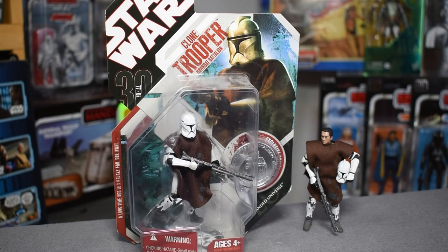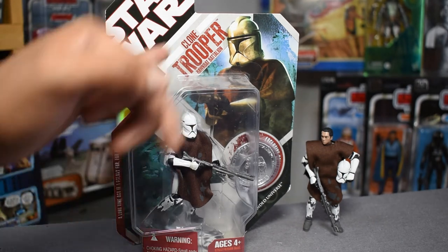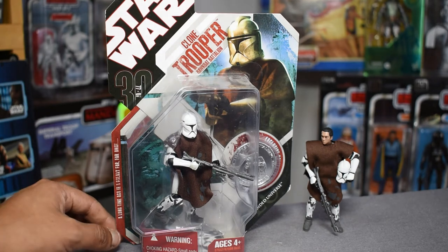We have the Star Wars logo at the top, and as was standard for 30th Anniversary figures, there's a stylized image of the figure at the very top with the title underneath — Clone Trooper with the Hawk Bat Battalion. The stylized image was really well done and artistically rendered. It was never cartoonishly stylized, but always almost uber-realistically stylized, with a lot of wear, tear, and grime — really nice images unanimous across all the 30th Anniversary Collection figures.